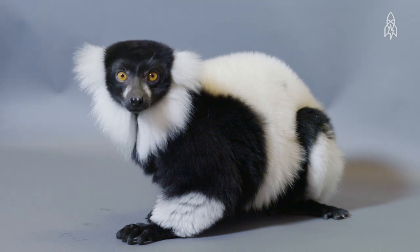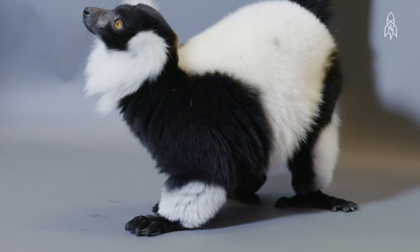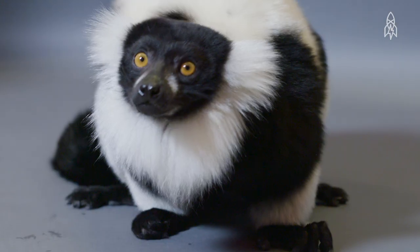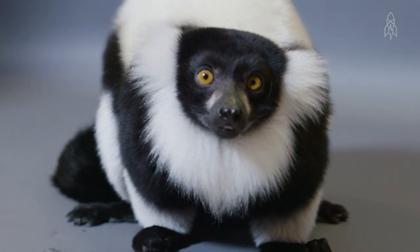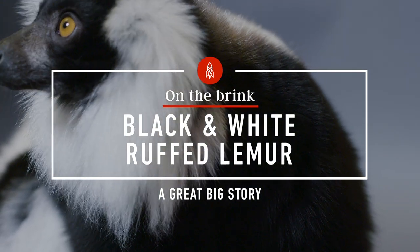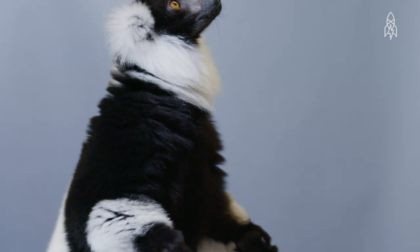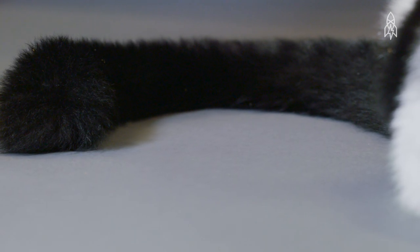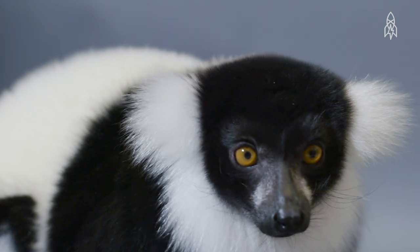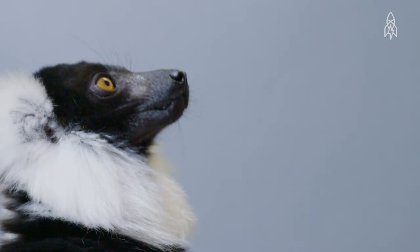This is Kizzy, a black and white ruffed lemur. She calls the rainforests of eastern Madagascar home, and unfortunately, home is disappearing. Black and white ruffed lemurs grow up to 4 feet and close to 10 pounds, making them one of the larger lemur species. Besides making for a curious look, their extra-thick fur helps protect them from rainfall, as water just runs off it.